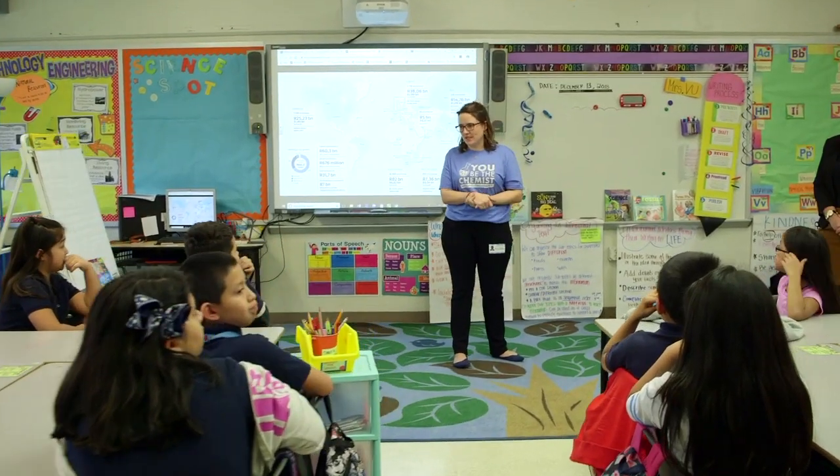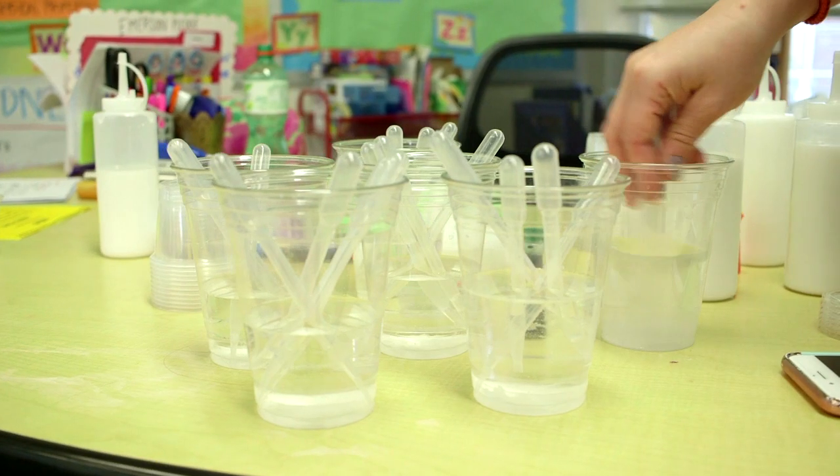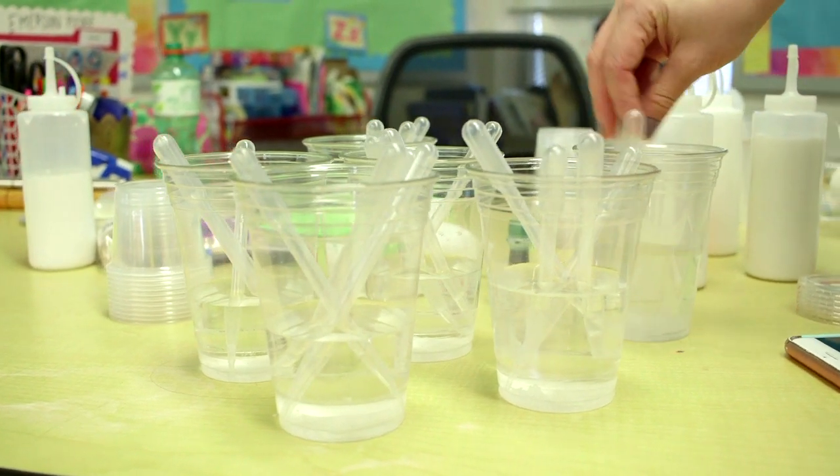A lot of times it's hard to get all the materials that you need for a lesson. Sassel has provided that for us by giving us the resources and the training for our teachers. Our kids are able to really see the science in ways that aren't pencil and paper, but more see the science in real life.